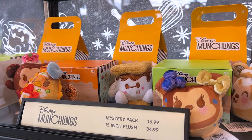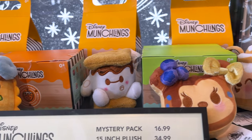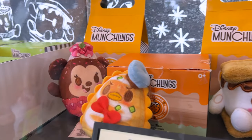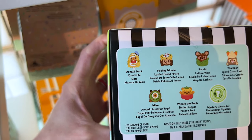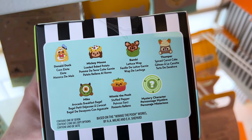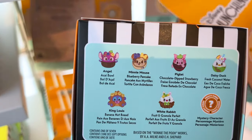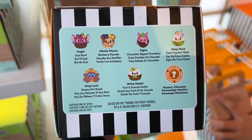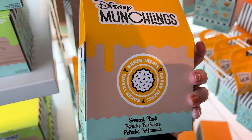Of course they have new mystery packs for $17, and I see new ones here and also others from the past collection like the Mickey Mouse cinnamon bun. We have Baymax as a 15-inch plush — I'm glad they brought him back as a mystery. We have Minnie Mouse, Donald Duck as a corn elote, Mickey Mouse as a loaded baked potato, Bambi as a lettuce wrap, Thumper as a spiced carrot cake, Mike Wazowski, Winnie the Pooh as a stuffed pepper, and a mystery character. Minnie Mouse from the Fruity Finds collection is a blueberry pancake. They also have Angel as the acai bowl, Piglet as a chocolate-dipped strawberry, Daisy as a fresh coconut water, King Louis as banana nut bread, White Rabbit as fruit and granola parfait, and a mystery character — and they still have the baked treats.